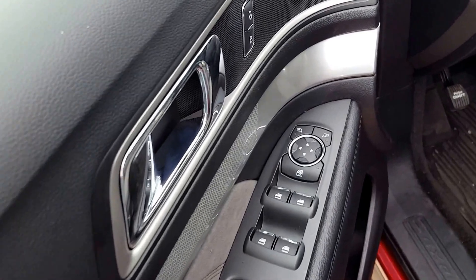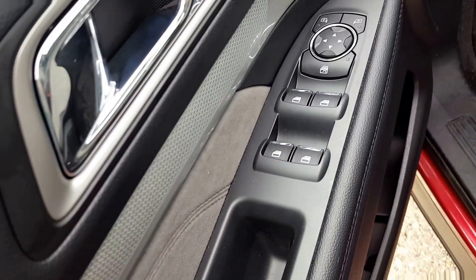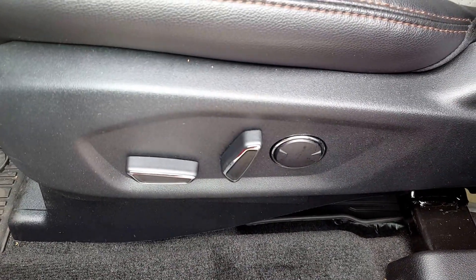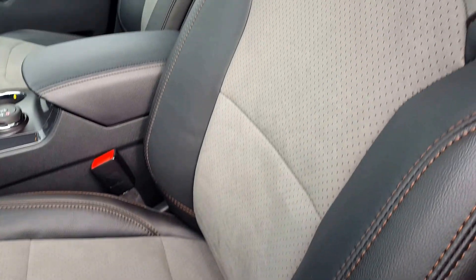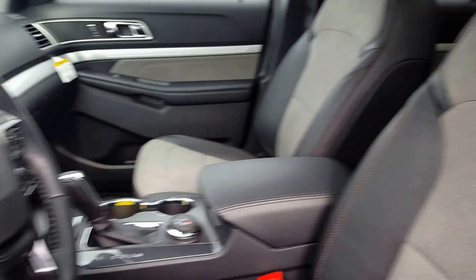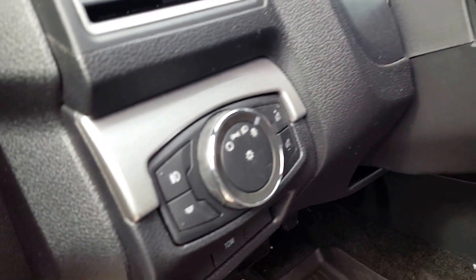Inside the driver side door panel you got your power windows, power mirrors and power locks. Automatic adjustable seats with lumbar support for driver and passenger. It's partly leather, part cloth upholstery interior. Automatic headlights.